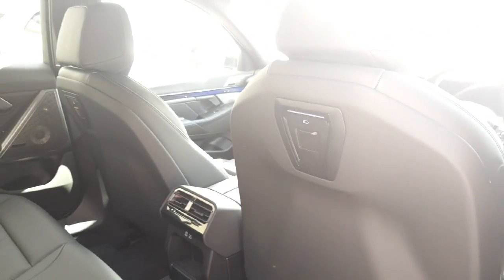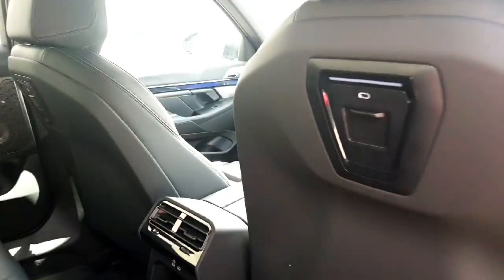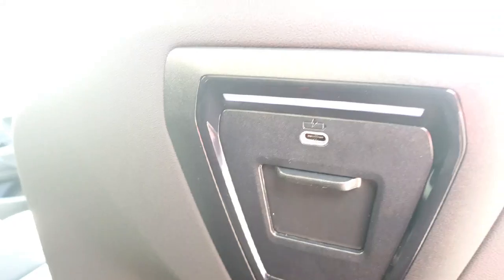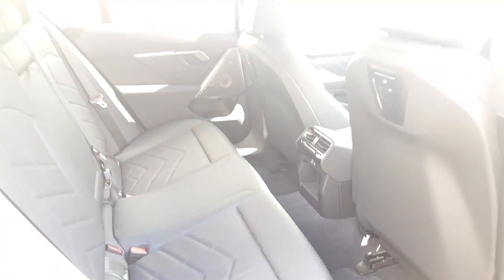Moving towards the back of the seats, you do get the harder plastic shell which keeps the back of the seats nice and clean. You also have a charging port on the back of both seats and two more down below. So for anyone travelling in the back, it's really spacious and convenient.